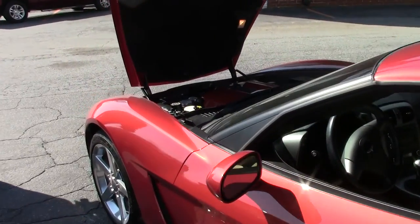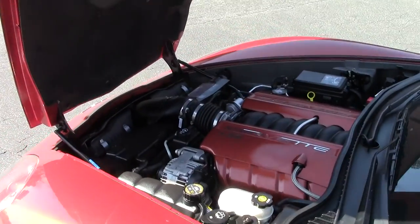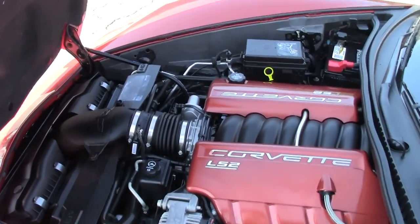In 2006 we were with the LS2 engine — 400 horsepower — and the body color valve covers.